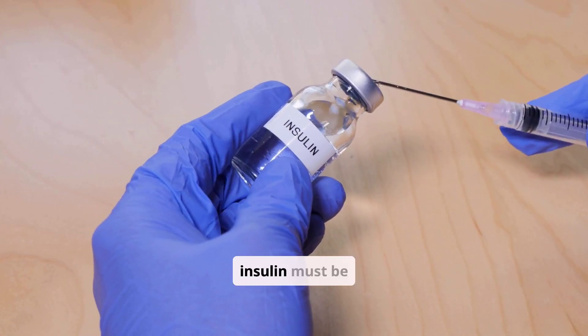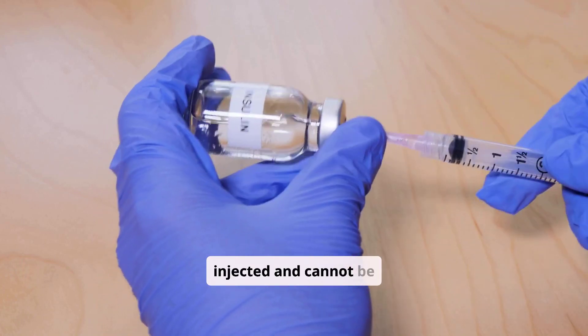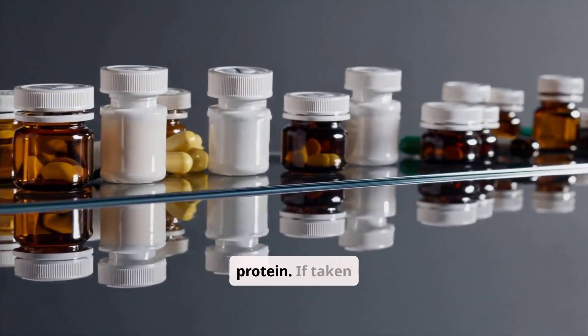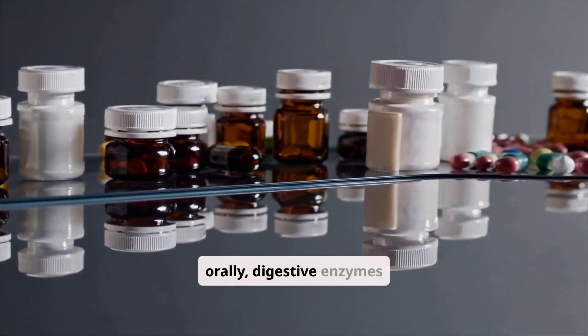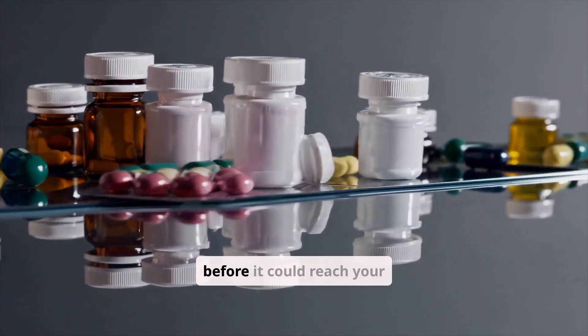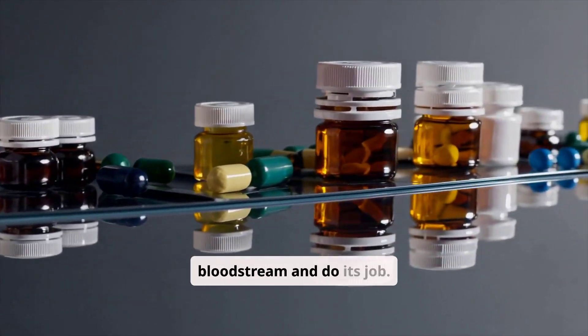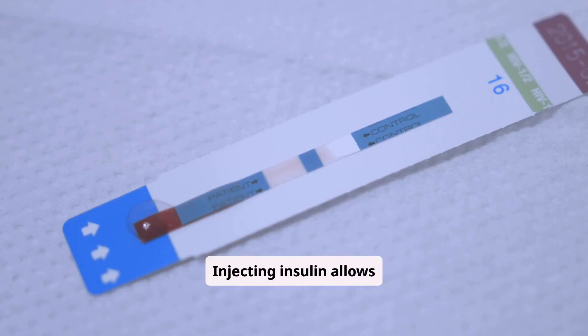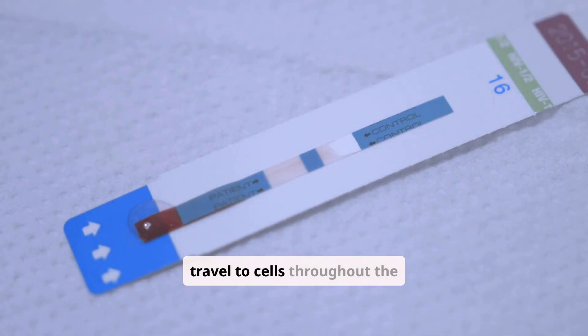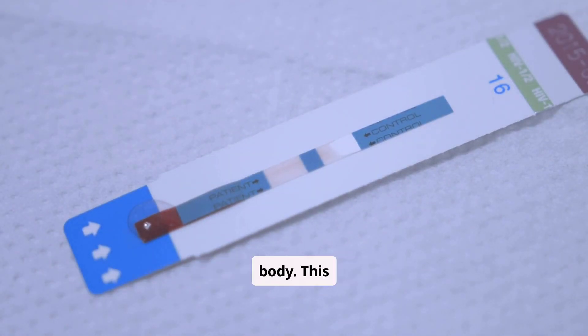A common question is why insulin must be injected and cannot be taken as a pill. Insulin is a protein. If taken orally, digestive enzymes in your stomach and intestines would break it down before it could reach your bloodstream and do its job. Injecting insulin allows it to enter the bloodstream directly, where it can then travel to cells throughout the body. This ensures it remains intact and effective.